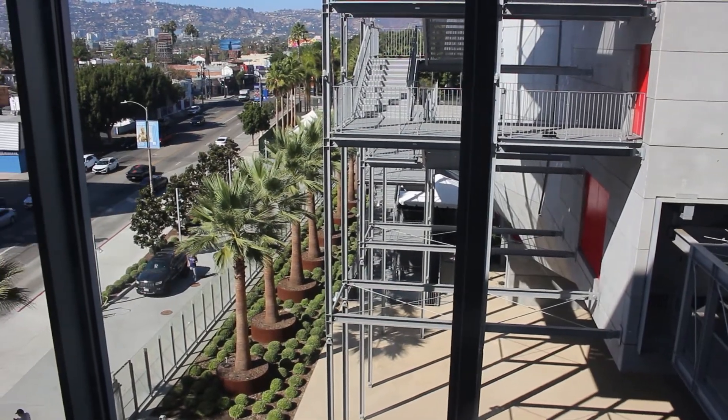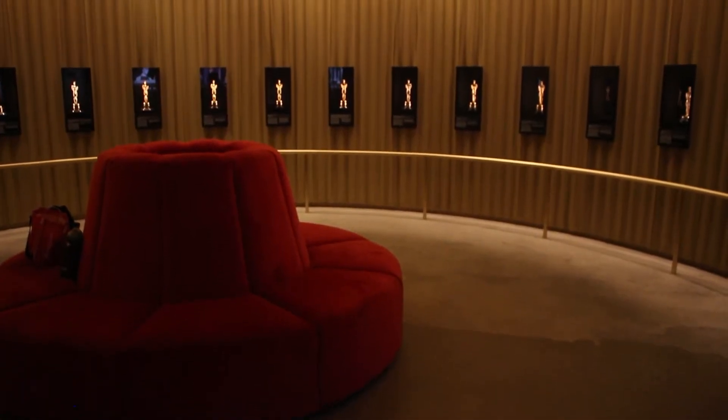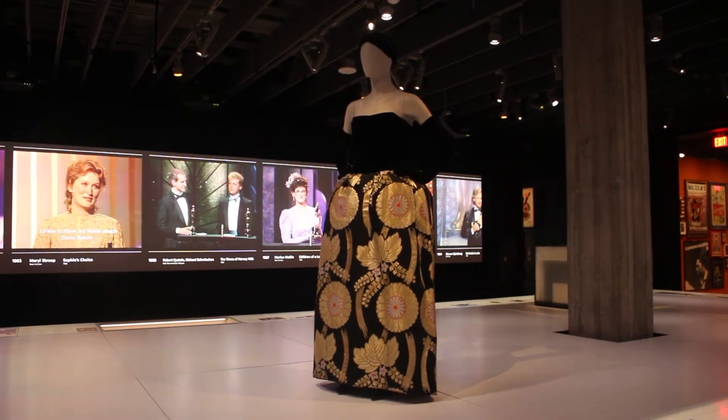It is the first movie museum of its kind in LA, commissioned by the prestigious Academy of Motion Picture Arts and Sciences, the organization known for the Oscars award show.